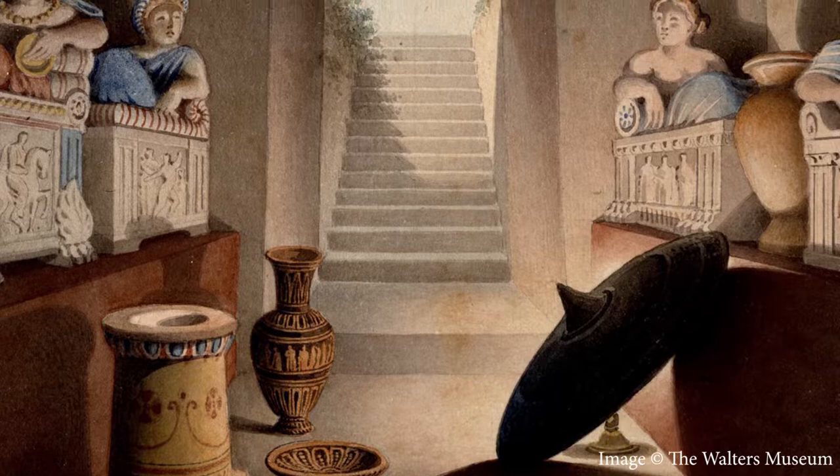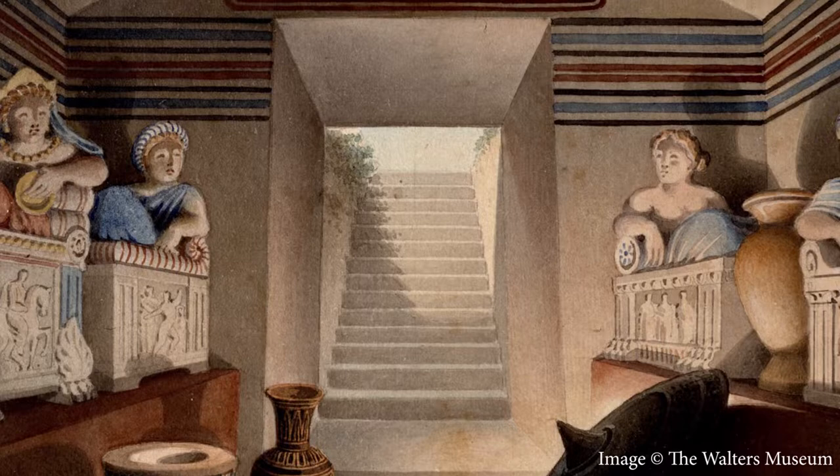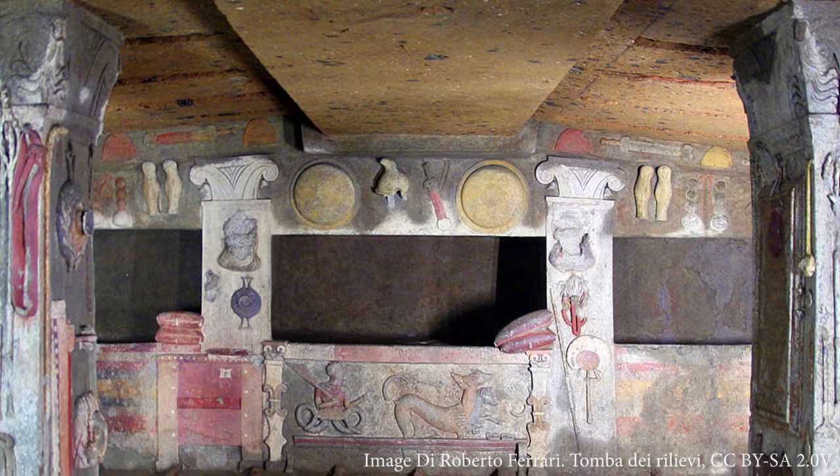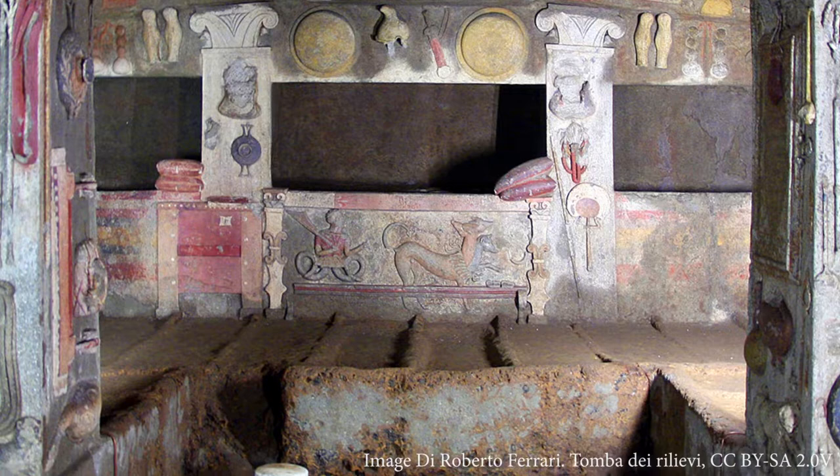A decorated fine quality amphora like this one would originally have been used by the Greeks and other cultures for banquets or feasting, and the Etruscans arranged their tombs as though for a feast to continue in the underworld.